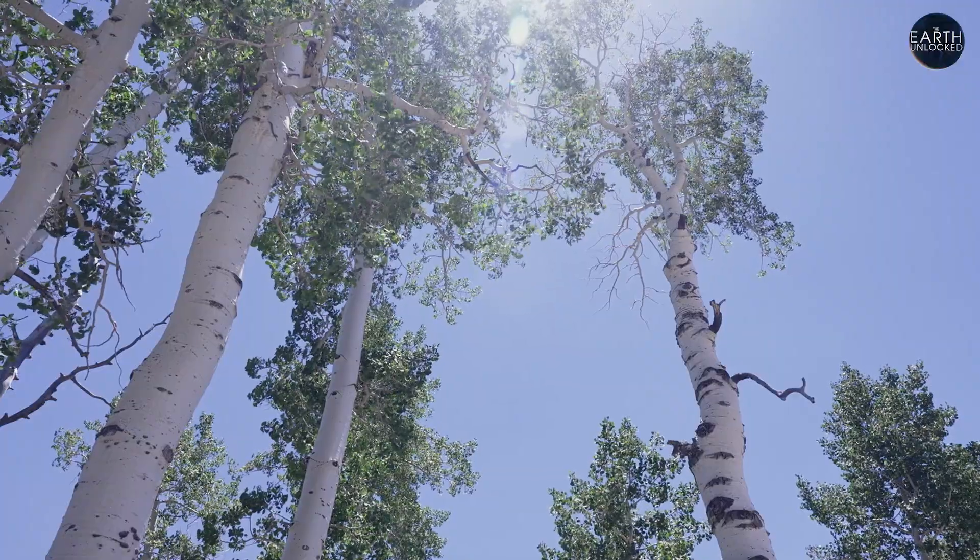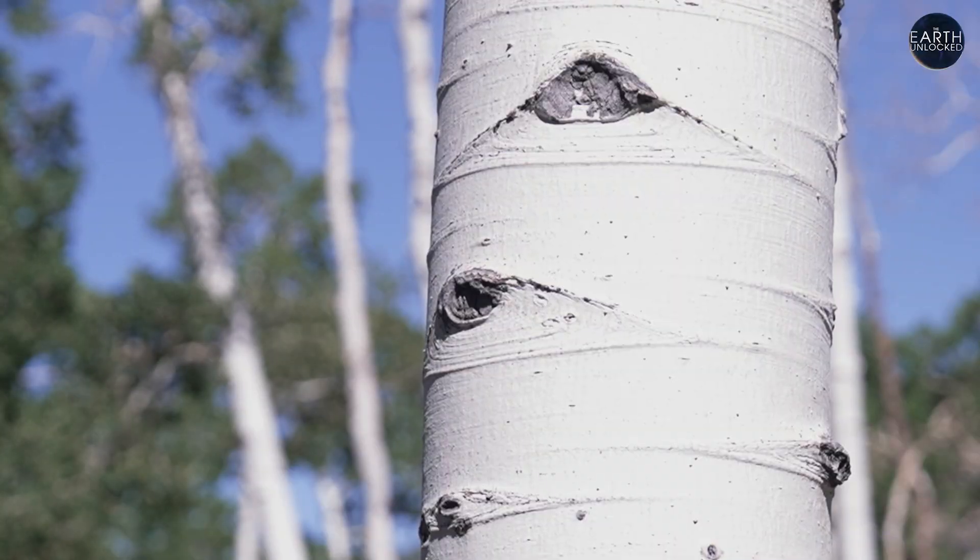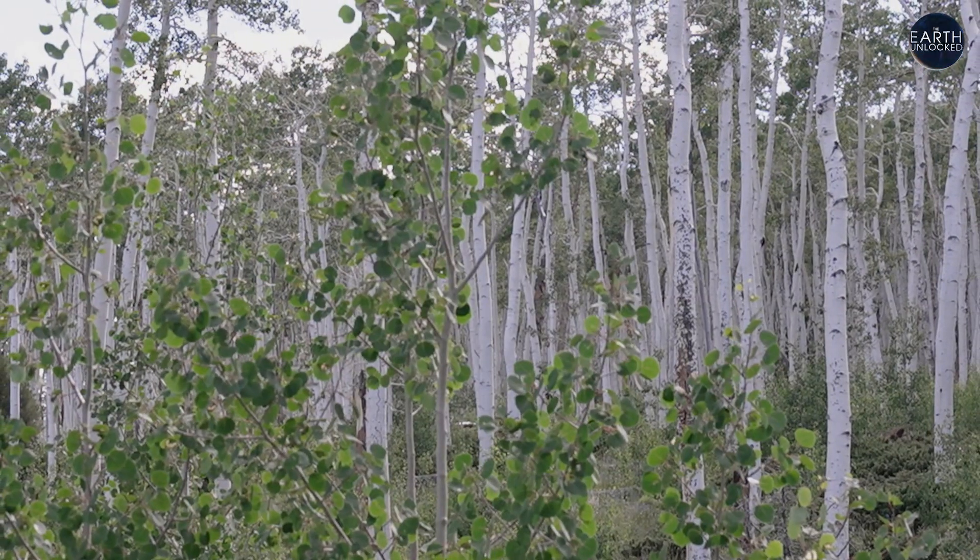Lance Odit has been researching the Pando tree and its deceptive nature for over a decade. How does something have 47,000 tree trunks? The point is, it's not really a tree trunk — it's all connected underground.